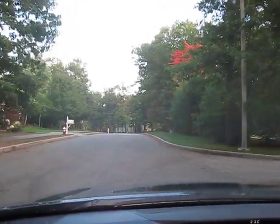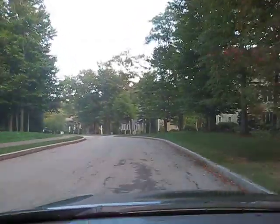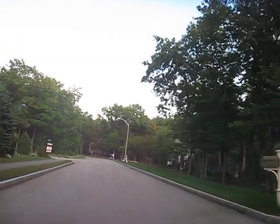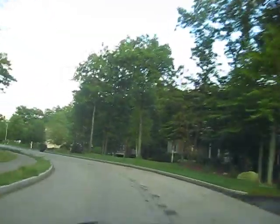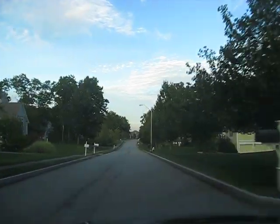Driving around the block here. It's very smooth. There are no unwanted rattles. The brakes operate properly. The steering is as it should be — does not pull one way or another. Going around the turn here, over a few bumps. It feels great. It feels and drives like a new car.